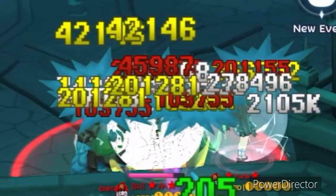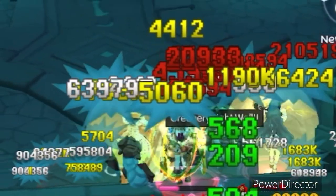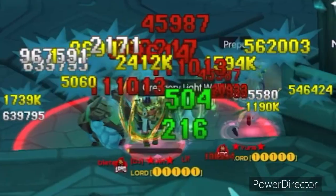Now let's try against a Begetter with HP block relic. As you can see it's really hard to see my damage, so we'll just focus on how fast we can kill the Begetter.